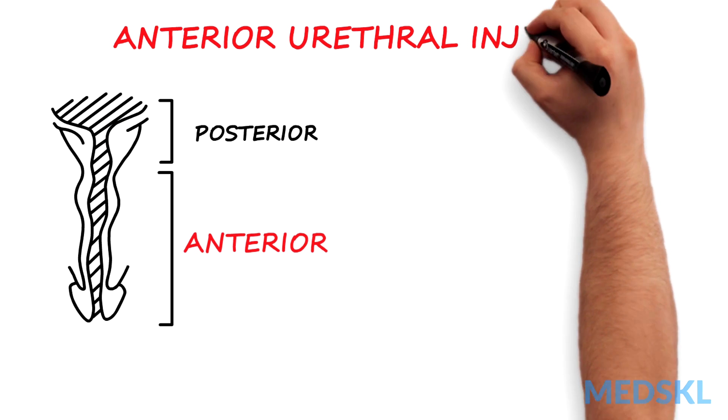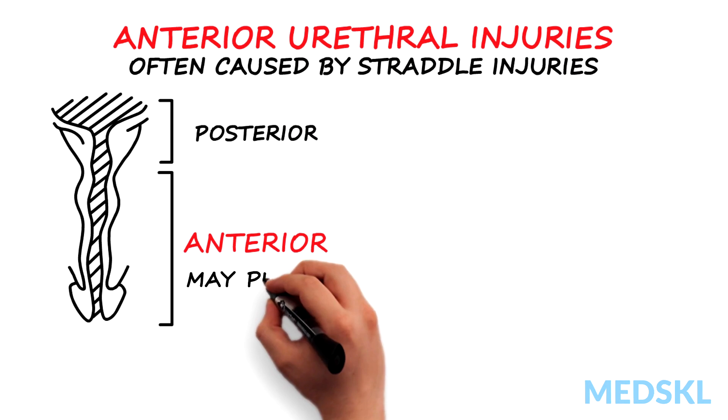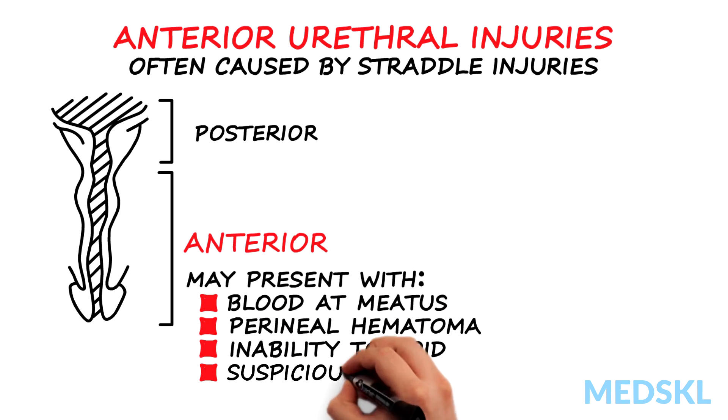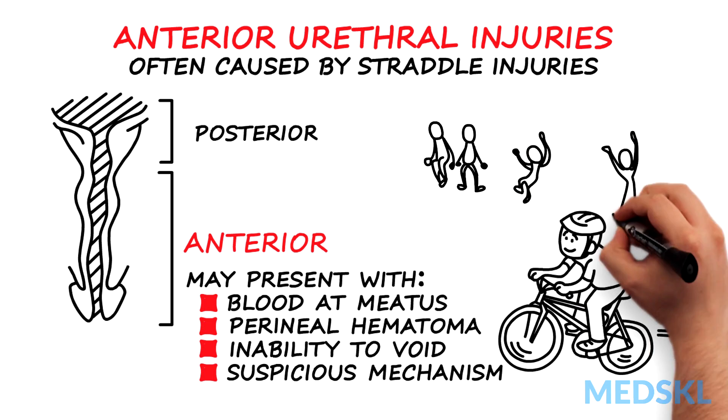Anterior urethral injuries are often caused by perineal trauma called straddle injuries. Patients may present with blood at the meatus, perineal hematoma, inability to void, or suspicious mechanism of trauma associated with bicycle riding or playing on monkey bars.